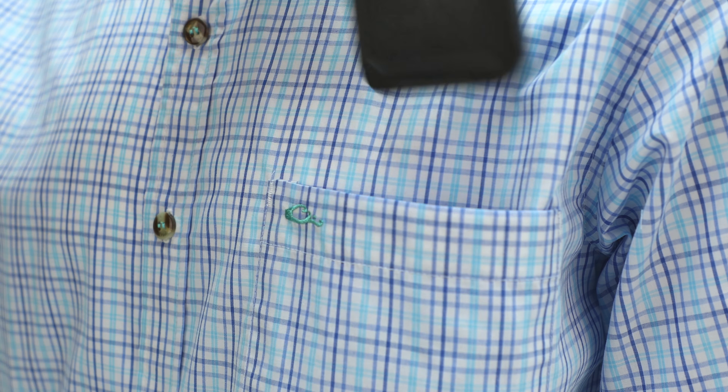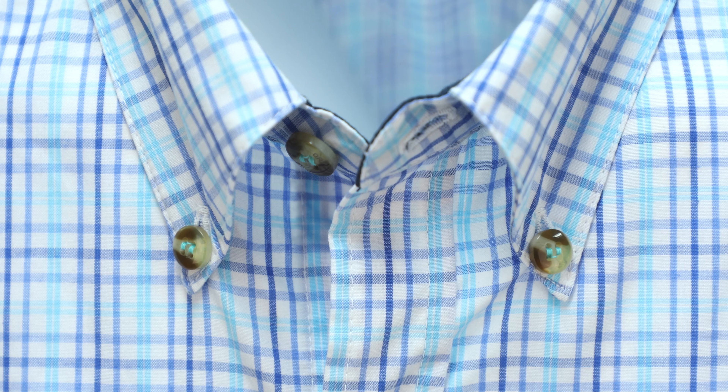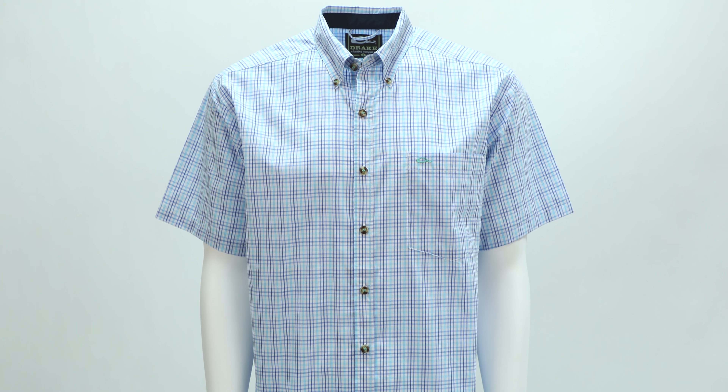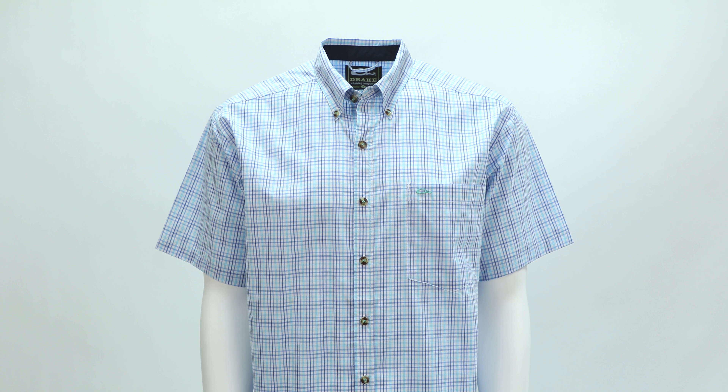The garment features a streamlined single left chest pocket, button down collar, and a locker loop which allows the shirt to be hung without wrinkling. When temperatures begin to climb, easily transition from the office to your next outdoor adventure with the Big Easy Plaid shirt.